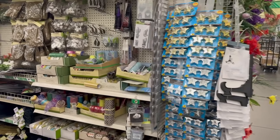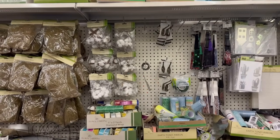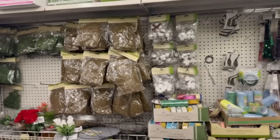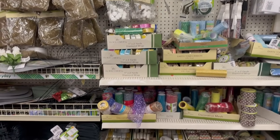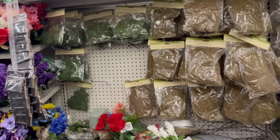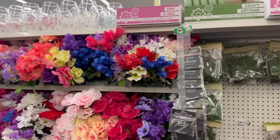Over in this area it's more like the home decorative area where you can do floral DIYs. I'm going to turn you around and show you some of the frames and stuff they have in stock at this location.